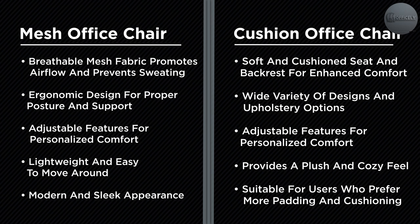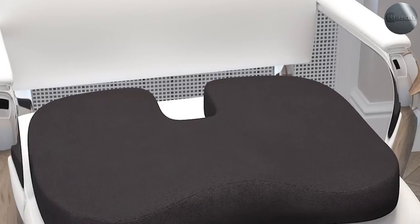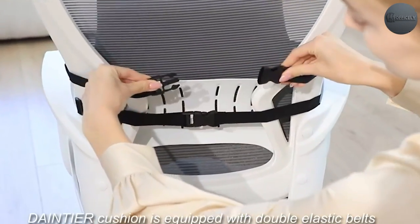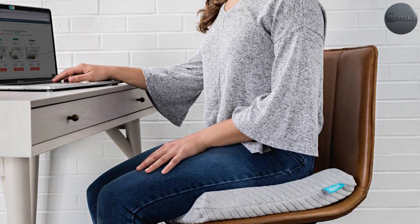However, some users may find the mesh material less supportive and not as comfortable, especially for extended periods of sitting. Cushioned office chairs, on the other hand, are designed with a padded seat and backrest to provide comfort and support, and are typically more supportive with more cushioning.